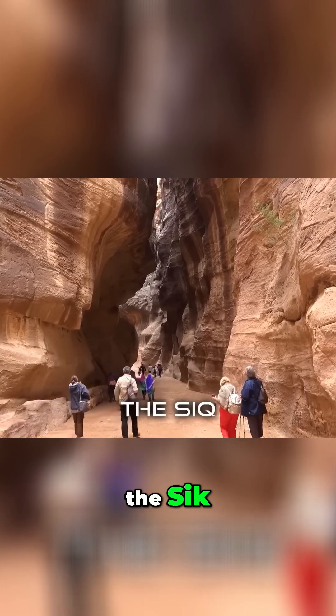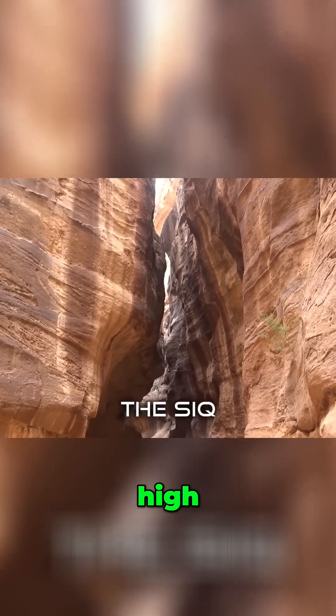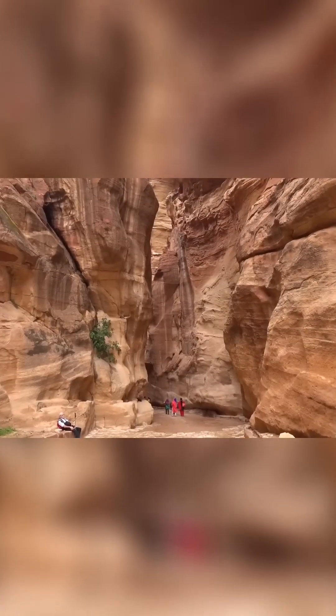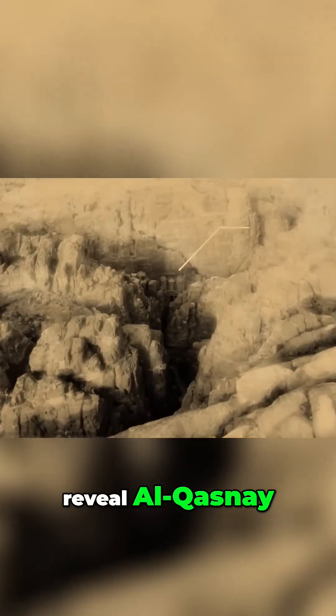As you journey through the Siq, a narrow gorge flanked by walls reaching up to 80 metres high, anticipation builds with every step. Suddenly, the passage opens to reveal Al-Khazneh, the treasury.